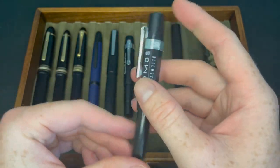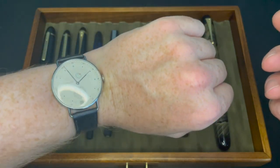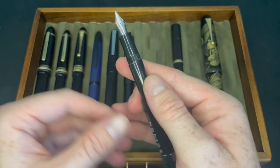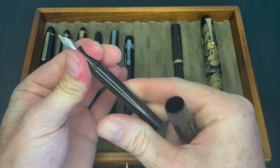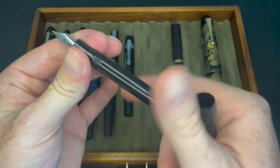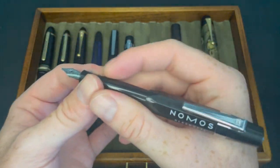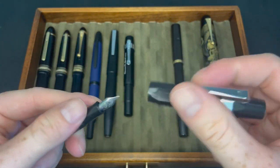I still have my Kaweco Skyline Sport with the Nomos branding on it. I love my Nomos watches, so I want to hold onto this one. It's a great little rider — it has a Caran d'Ache Idéal Blue cartridge in it right now. Interestingly, it's actually longer posted than the AL Sport.